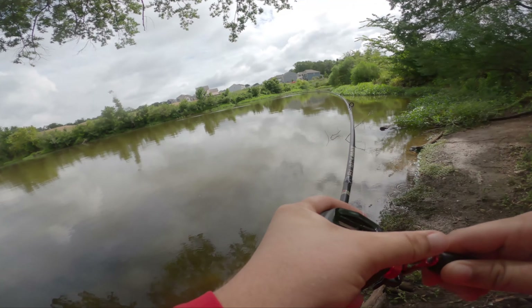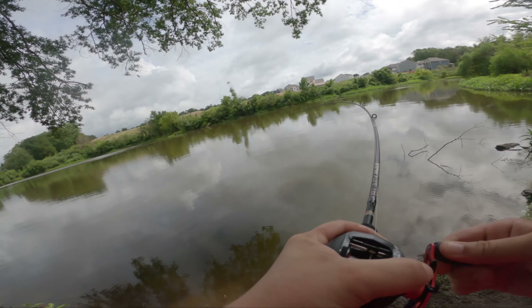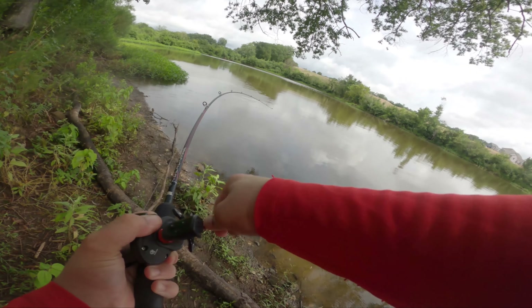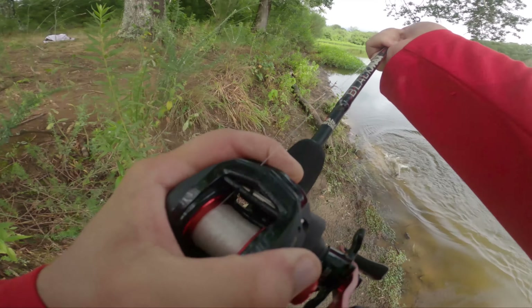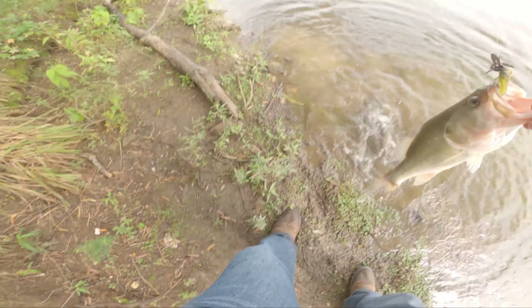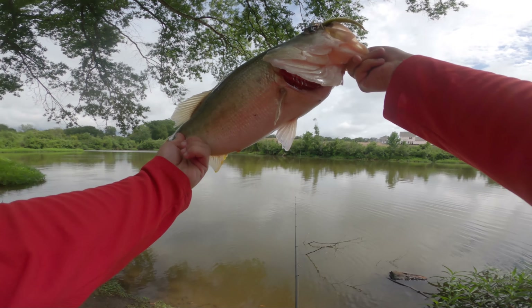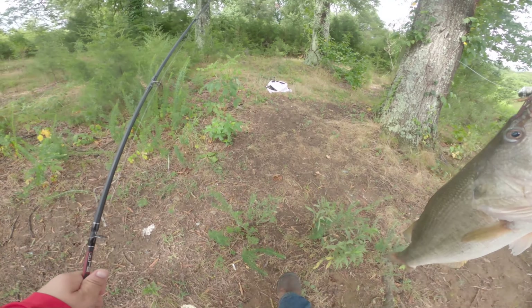We're on a good fish. We're on a good fish. Definitely biggest fish of the day. This guy's a nice one. I haven't seen him yet. This is a nice fish. Let's go. This could be a PB. That's a giant. An absolute giant, baby. Let's go. Chatterbaits.